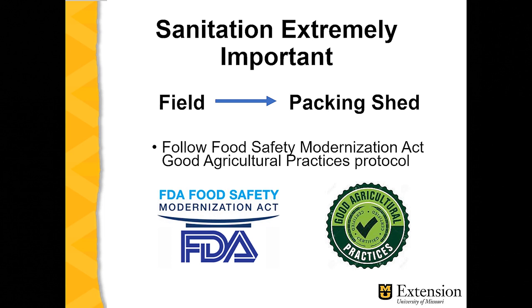They happen to be the Food Safety Modernization Act, which is an FDA program, and Good Agricultural Practices, or GAP, which is like the organic movement — the government sets regulations, but it is not a governmental program. But nonetheless, if you follow the FSMA or GAP guidelines, then you're going to be in good shape with regard to food safety.